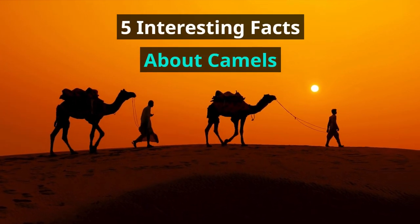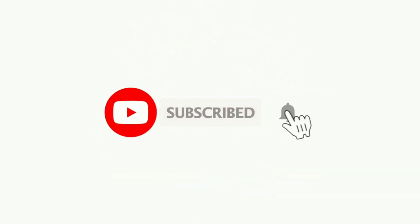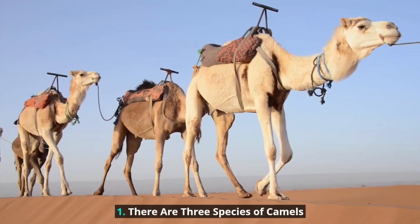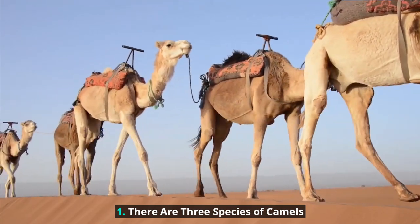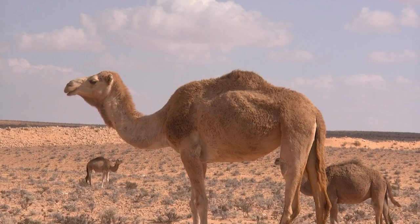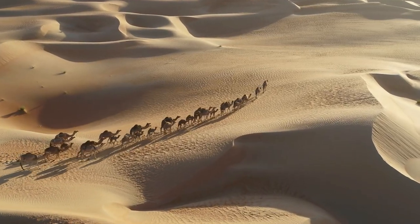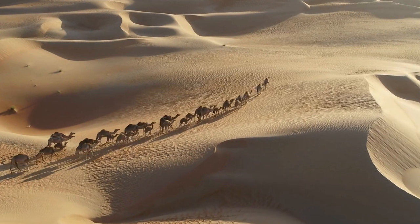5 Interesting Facts About Camels. There are 3 species of camels in the world: dromedary camels, or Arabian camels; Bactrian camels, or Asian camels; and wild Bactrian camels.